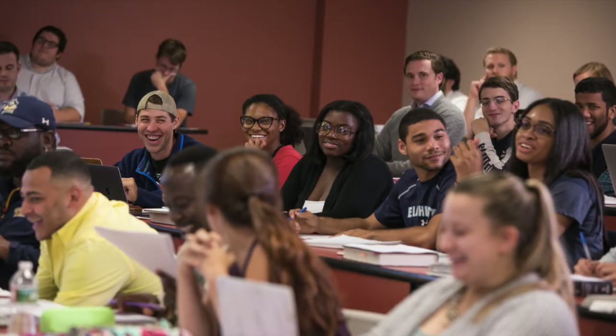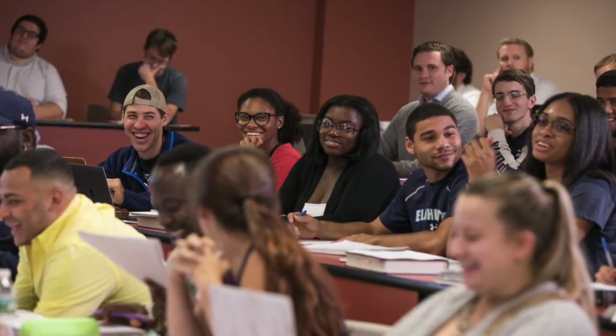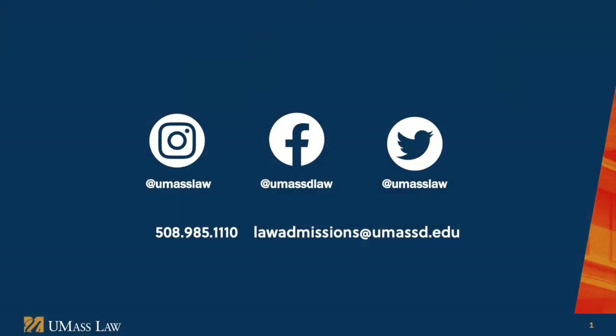We hope you enjoyed this tour of UMass Law. Hopefully now you'll have a sense of all our campus offers when you arrive to begin your legal education journey. We look forward to welcoming you. If you have any questions about any of these spaces, please don't hesitate to ask. And be sure to follow us on social media.